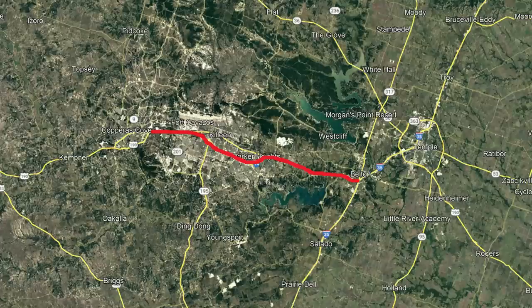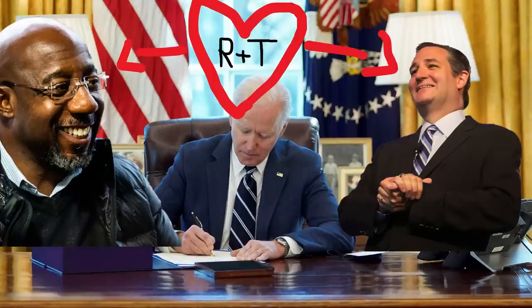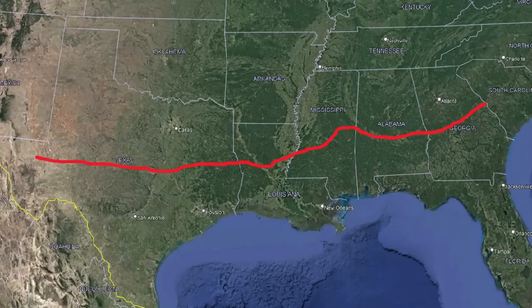Coming to pretty much modern times — in 2021, Senators Ted Cruz of Texas and Raphael Warnock of Georgia introduced a plan to designate a corridor for I-14 that would connect their two states. This was signed by the President on November 15, 2021. The plan is to extend the highway from the Midland-Odessa area all the way to Augusta, Georgia, through all of eastern Texas, Louisiana, Mississippi, and Alabama.